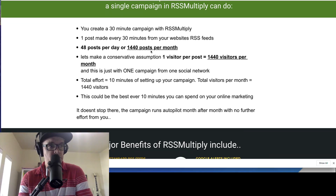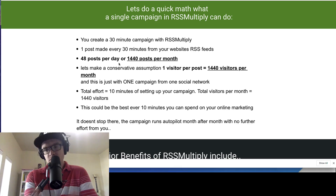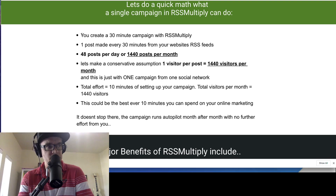The posts page is a single-page dashboard where you can see all posts made by the RSS Multiply software. They put together an example of what you could reasonably expect in terms of the math: you create a 30-minute campaign with RSS Multiply — one post made every 30 minutes — which means 1,440 posts per month. With a conservative assumption of one visitor per post, that's 1,440 visitors per month from just one campaign on one social network. Ten minutes of setup, 1,440 visitors that month — that's not a bad return on your time.